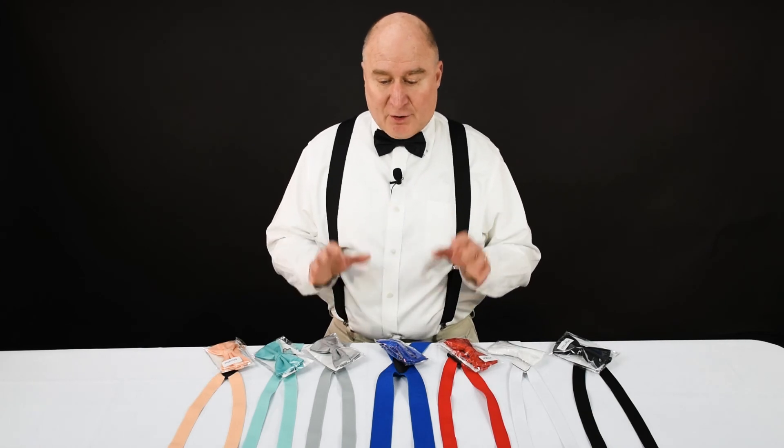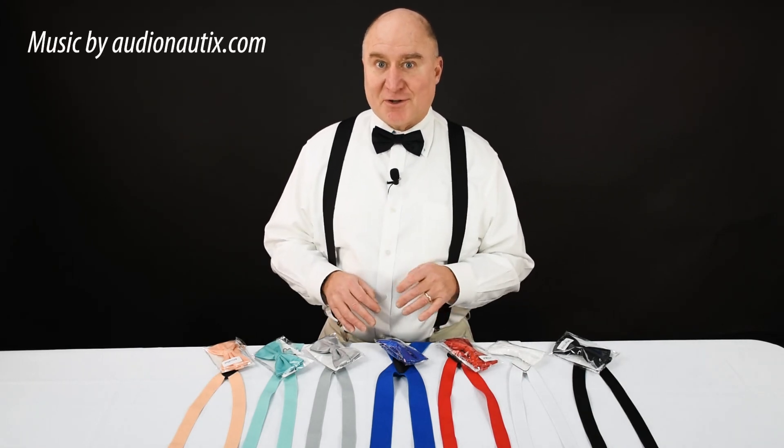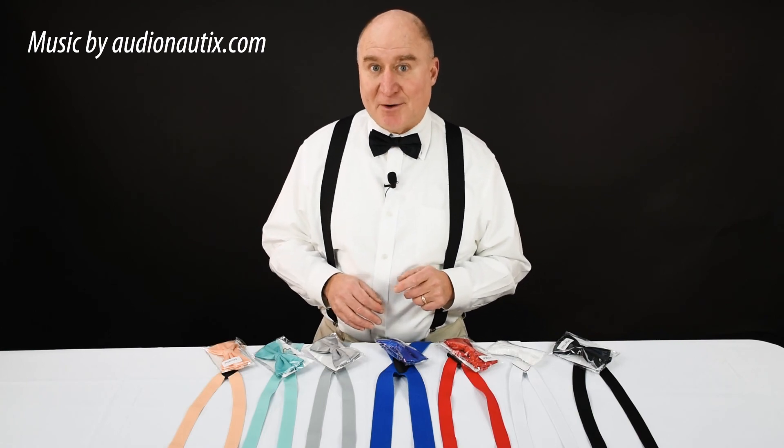They work great, they're easy to use, and they really look super. So check out the selection of bow ties and suspenders at Suspender Store.